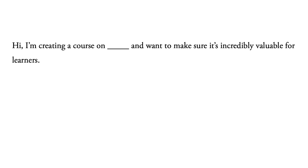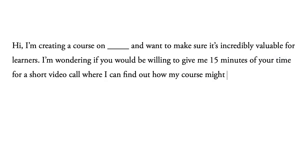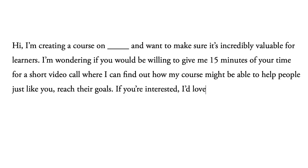Once you've done that, reach out to them and ask if they'd be willing to participate in a user research meeting. You can say something like: 'I'm creating a course on [blank] and want to make sure it's incredibly valuable for learners. I'm wondering if you would be willing to give me 15 minutes for a short video call where I can find out how my course might be able to help people just like you reach their goals. If you're interested, I'd love to give you the course for free once I'm done to show my appreciation.' Once you've set up a few video calls, make sure to study these ideal learners' social media profiles to learn more about them in preparation for the meeting.